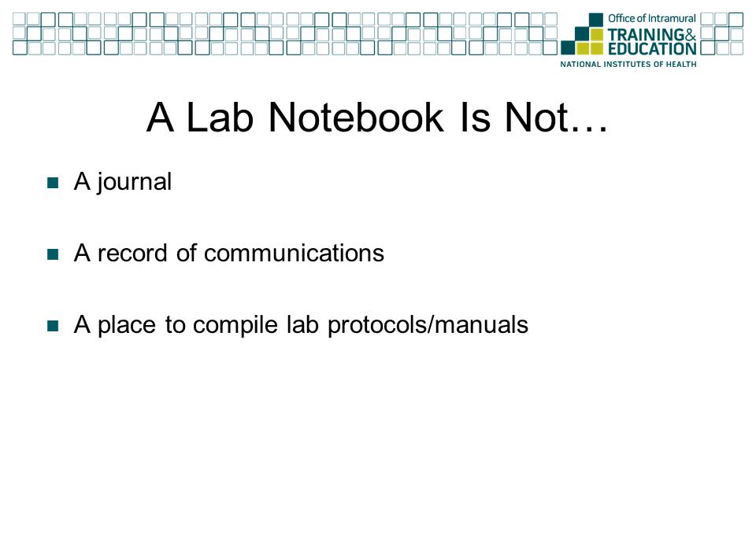Your lab notebook is also not the place to copy or store protocols from commercial product manuals. By documenting the company and product, you can reference the manual in your procedures. Most importantly, your lab notebook is not yours. It belongs to the institution for which you are working. You should not take it home for any reason. You do have the right to make photocopies of all your work, and in many cases, this is strongly encouraged.